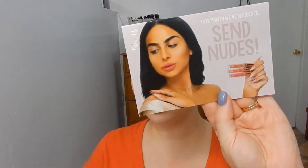We are going to be looking at the lipsticks that came in for the month of September. This month they decided to send nudes, so I received three lip colors and they are all in the nude family.